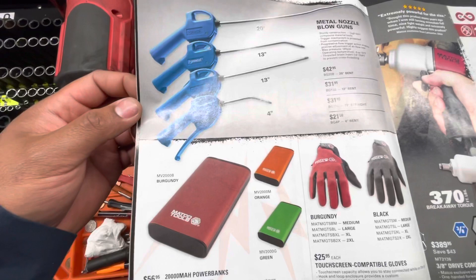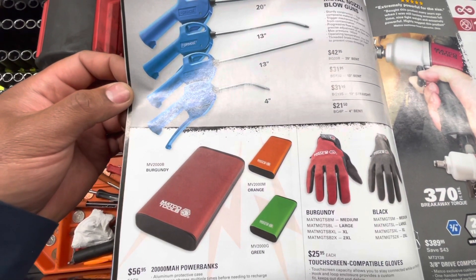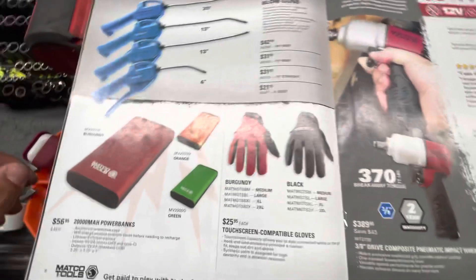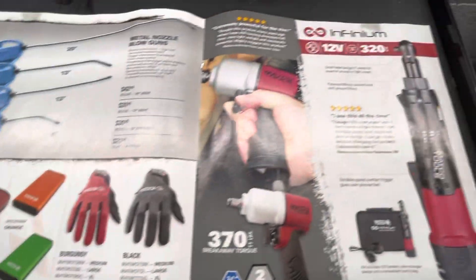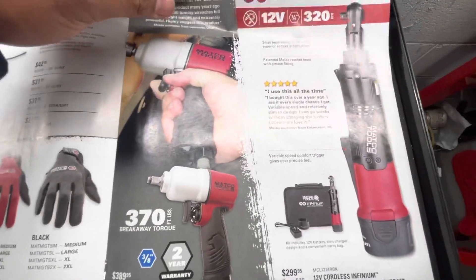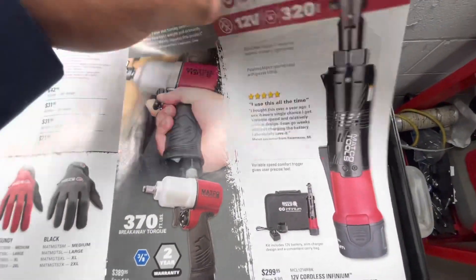Some blow guns by Prevost, some battery and bank testers, gloves, impact gun, electrical ratchet.